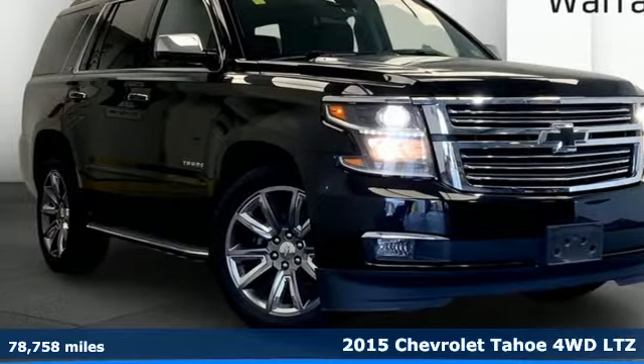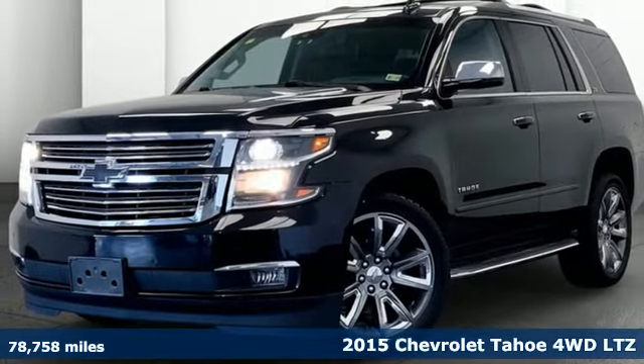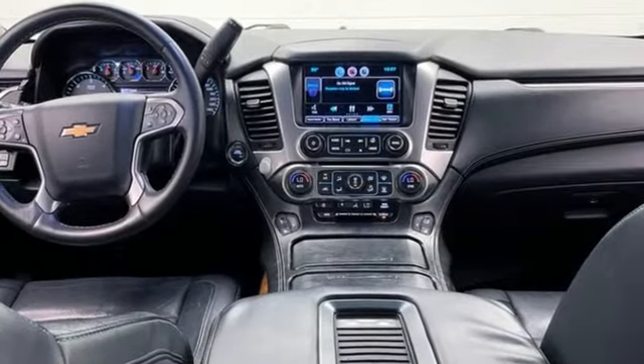Here's a 2015 Chevrolet Tahoe. Providing you with a bounty of big-time capability, it's quite simply the do-it-all full-size SUV that accomplishes anything. And with features like these, every drive is a pleasure.